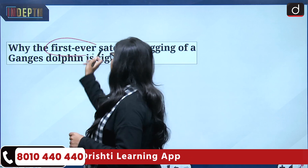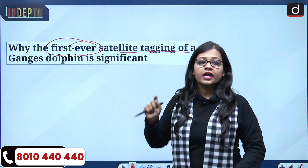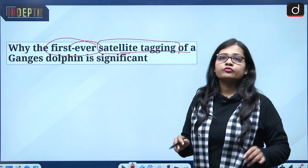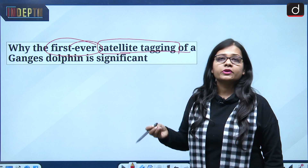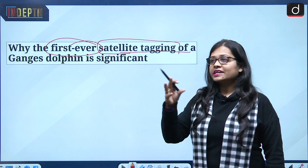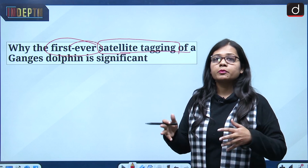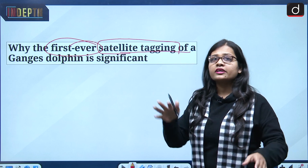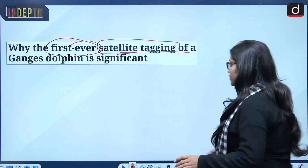The news talks about why the first-ever satellite tagging of a Ganges dolphin is significant. This is the first time it has been done for the national aquatic animal of India. Tagging means that each Gangetic dolphin will be tagged so that their movement can be monitored — where they are heading, how they spread across the Ganges, Brahmaputra, or Indus — making it easier to address conservation needs.